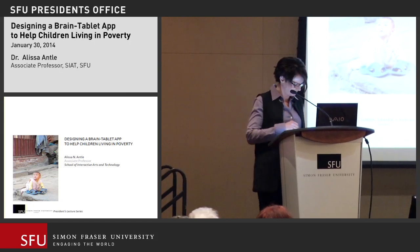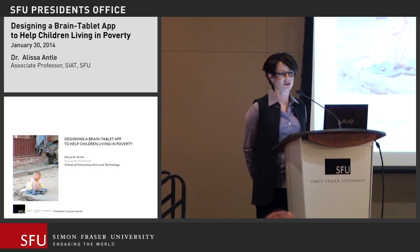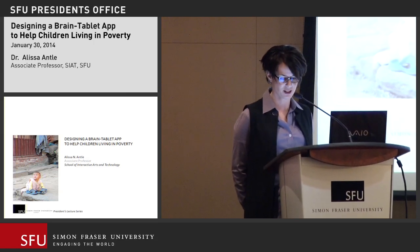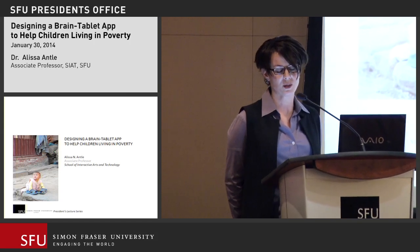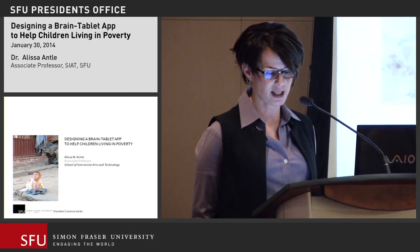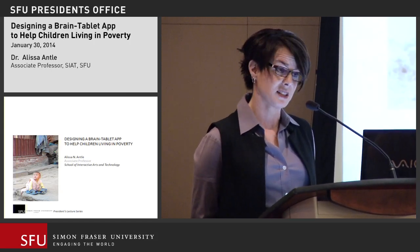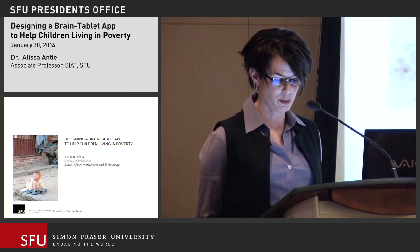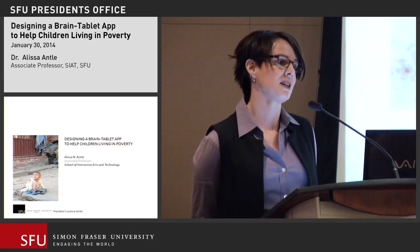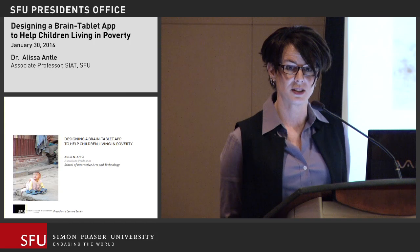Thank you. Thanks for coming tonight. When I was asked to give this talk, I had to decide which of my projects to talk about. Since the President's Lecture Series is about showing SFU's impact in the world, I decided on this one, which investigates if brain-computer applications can help some of the world's poorest children succeed at school. It's a project still in progress, so I don't actually know the answer yet. But if we get positive results, there's potential to affect children all over the world, including Canada.